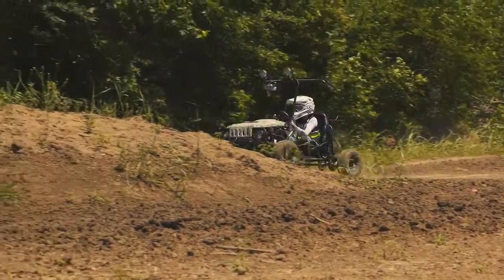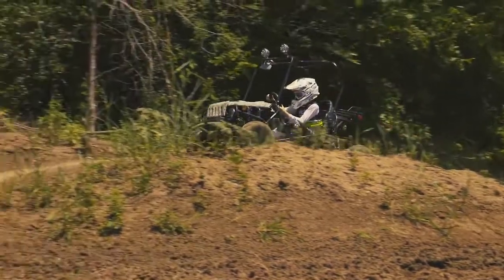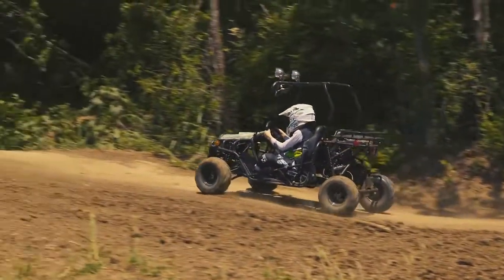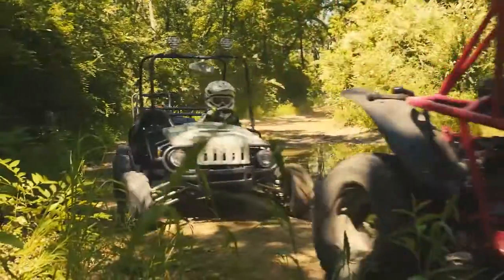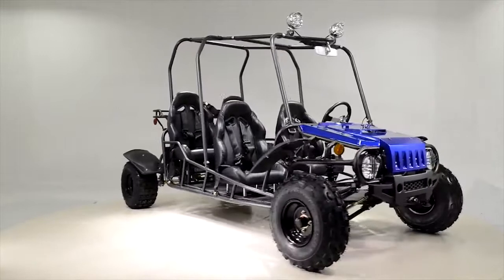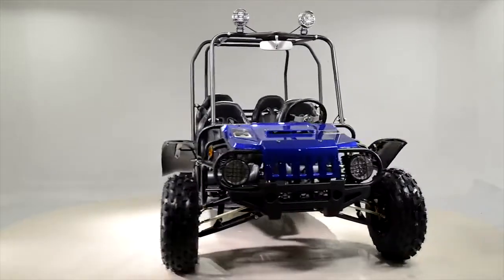Tau Motor offers a fully automatic and a semi-automatic option so the rider can shift with a four-speed transmission, listed as an ATK 125A, as well as the new four-seat option in the 4Fun 200 go-kart so everyone can ride together.